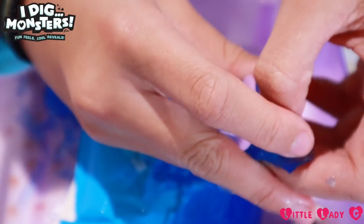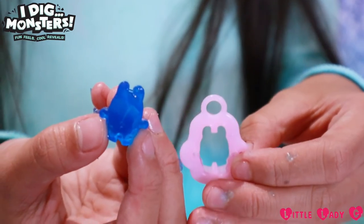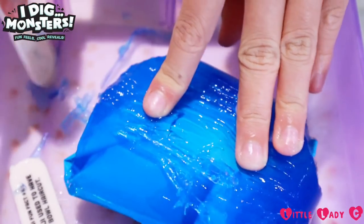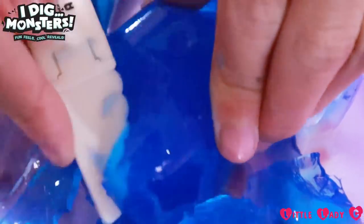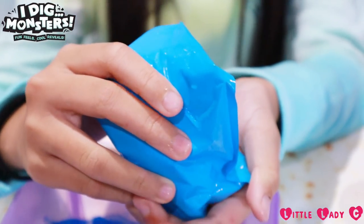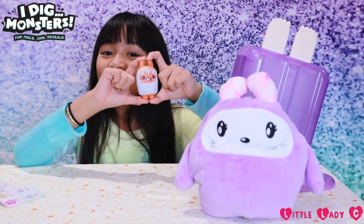Okay, ready — poke it out! It's the little Mongeau, it's so cute — little smooth surface, more shaving. There's a little star, that's really cute. Who did we get? Oh, that's so cute — we got Shivering Monkey! Look how cute it is.